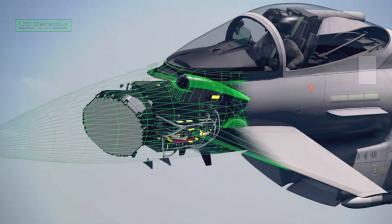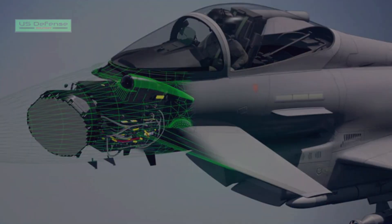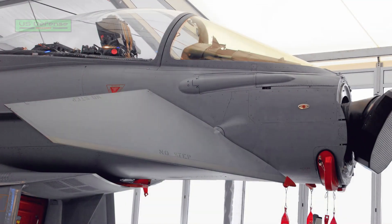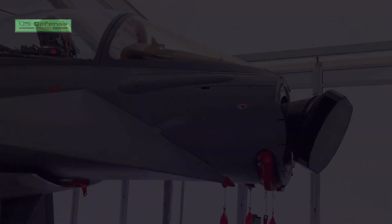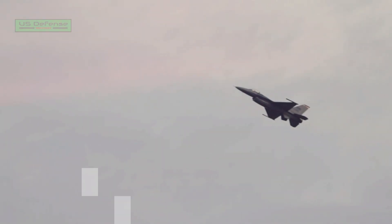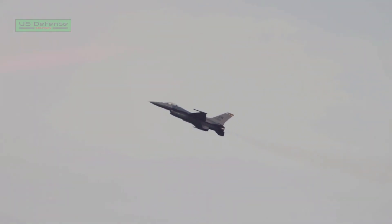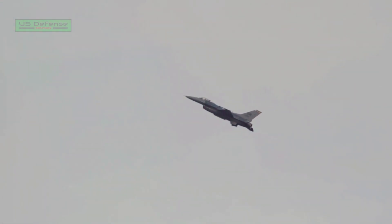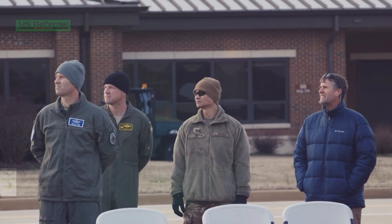The integration of a new active electronically scanned array (AESA) radar on the Viper aircraft was concluded in August 2014. The F-16 Block 70 took its first flight at Lockheed Martin's facility in Greenville, South Carolina in January 2023. It was the first of 16 aircraft to be delivered to Bahrain, with Lockheed Martin delivering the first F-16 Block 70 aircraft to Bahrain in March 2023.